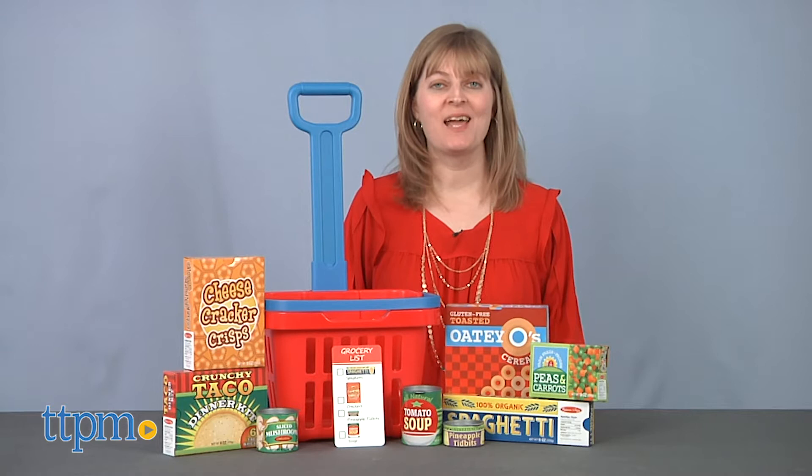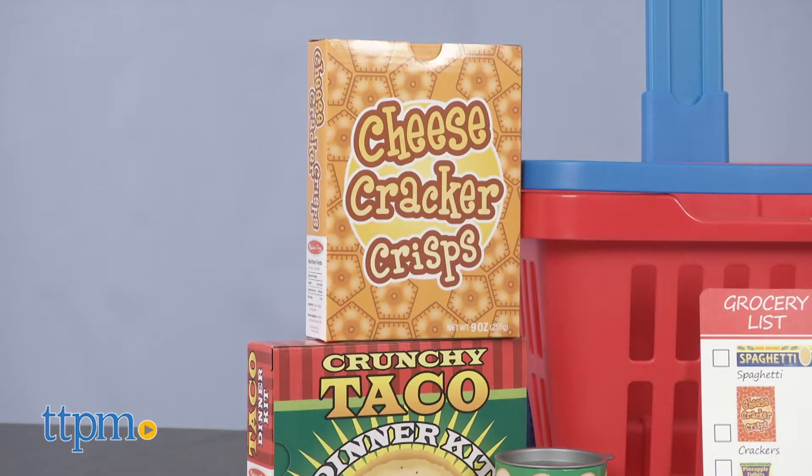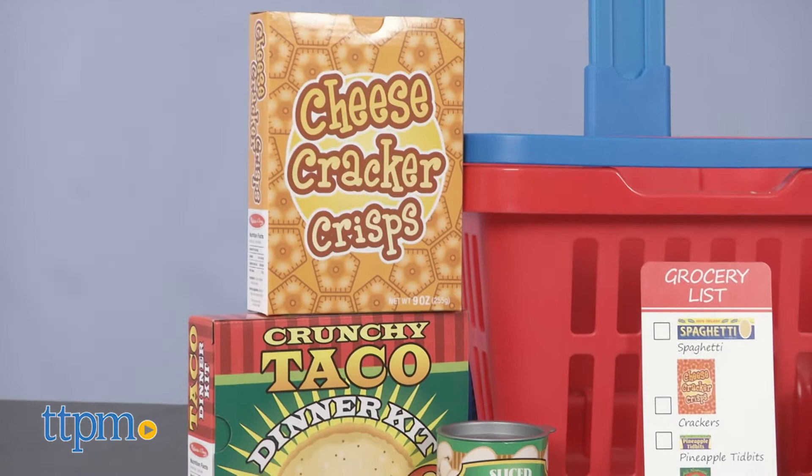It's time to go shopping! Hi, I'm Laurie from TTPM, here with the Fill and Roll Grocery Basket playset from Melissa and Doug. It comes with 11 play pieces to help kids load up on grocery essentials.